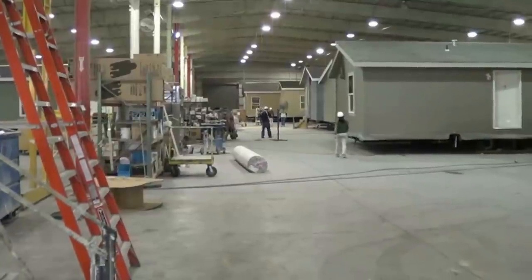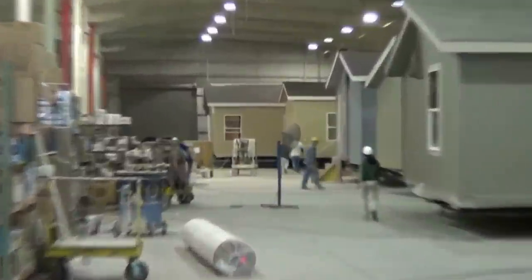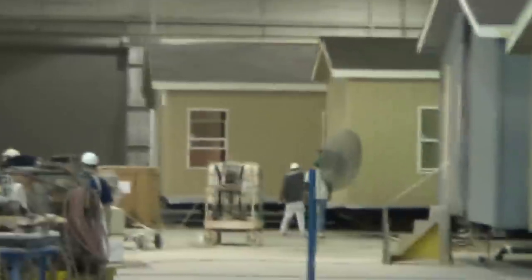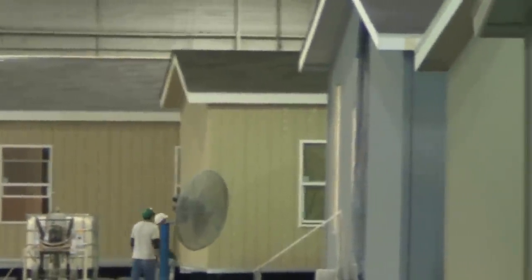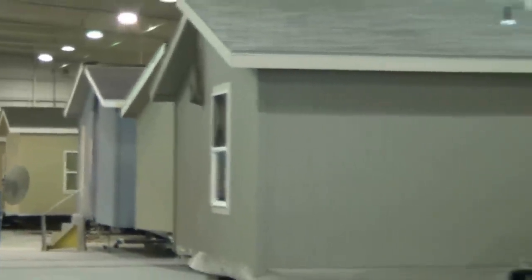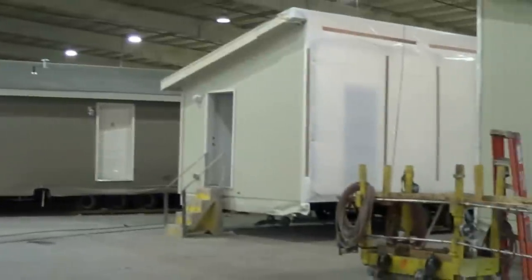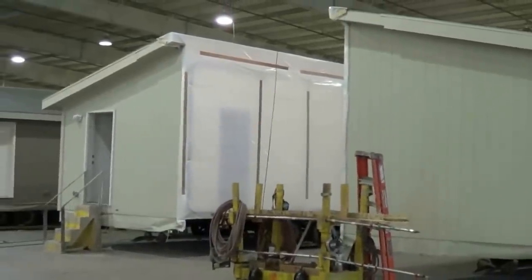Now we are in the finished plant. The homes that left the construction plant come over here and get loaded at the end. They get painted on the outside and finished — the painting and inside trim and finish work gets done. As they work down the line, they get all the finished work done. When it gets to this point, they close the house up before it goes out of the building so that it can be delivered to your new home site.